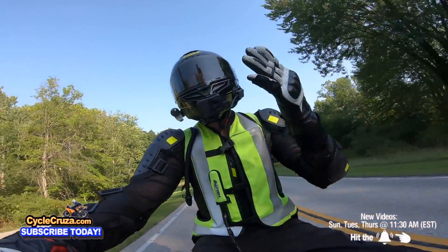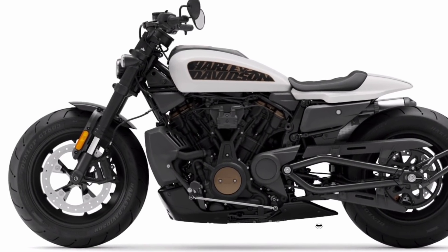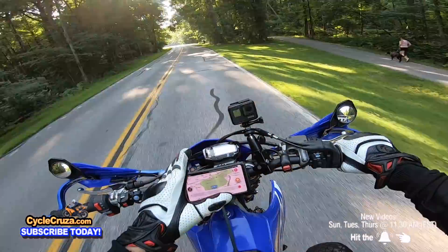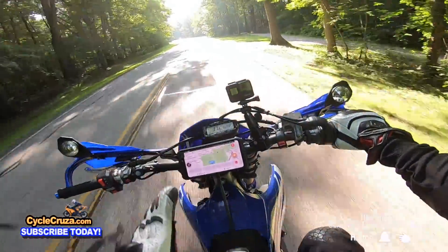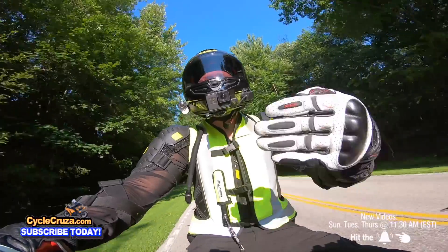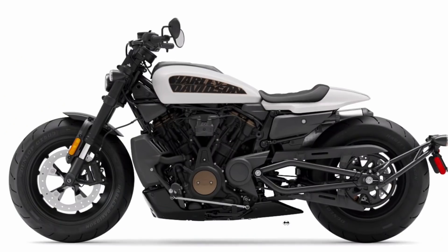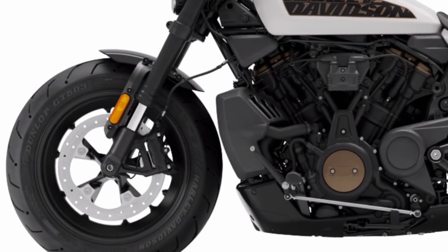This bike does have Brembo brakes, but it only comes with a single-disc front Brembo brake. They are combined ABS, so the front is linked to the rear, which kind of helps out. And it has different levels of engine braking, so you can put it on stronger engine braking to help you out. But they really should have put dual front discs on this bike. I don't know why they didn't do that.